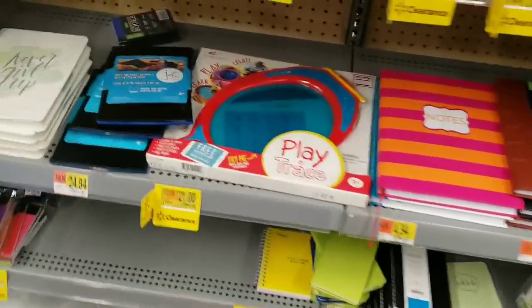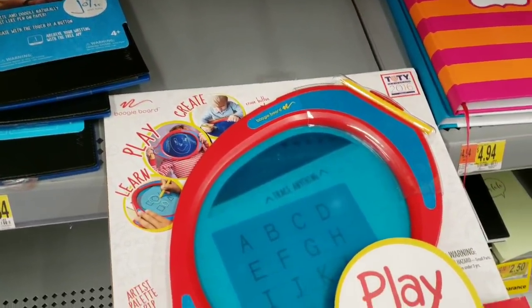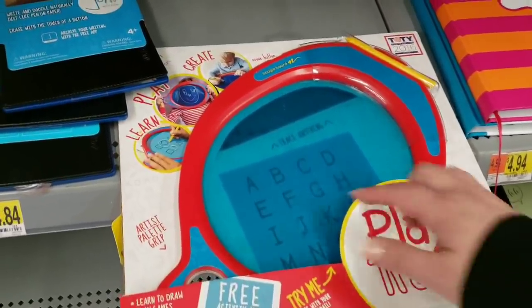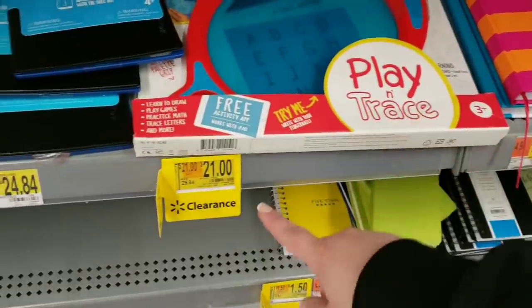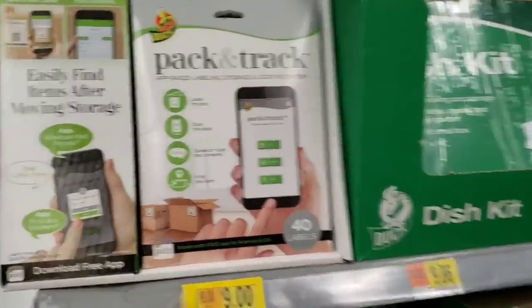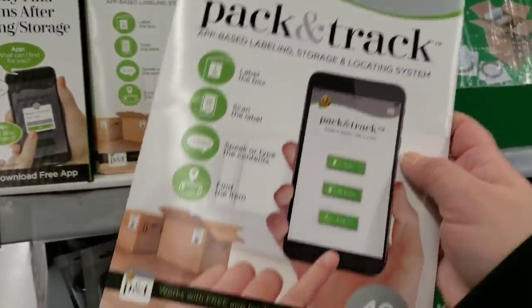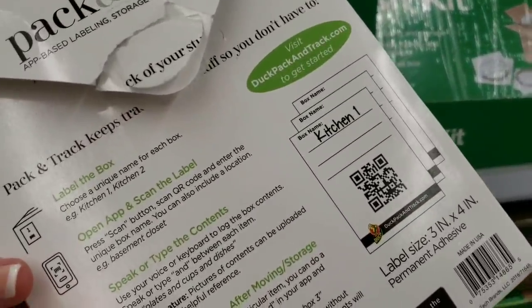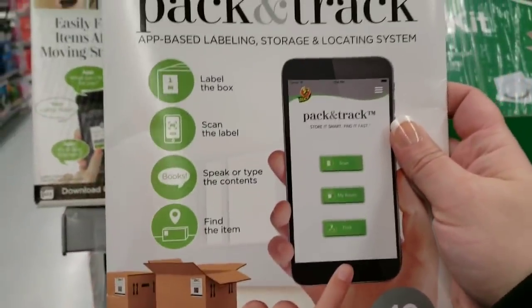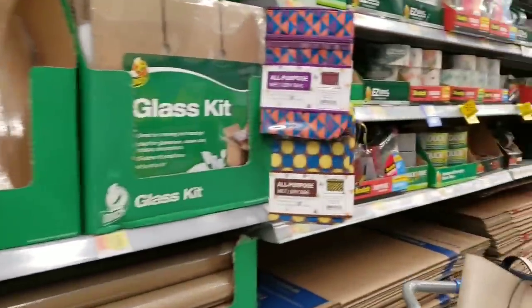There's a Boogie Board Play and Trace for $21.00 from $29.84 — you can write with your fingernail and trace everything. Still expensive though. And — who knew this existed? — they have Pack and Track, an app-based labeling, storage, and locating system on clearance for $9.00 from $11.97. You literally scan it with your phone to find out where your stuff is. I love that.